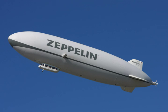For example, the aeroscraft is a buoyancy-assisted air vehicle that generates lift through a combination of aerodynamics.